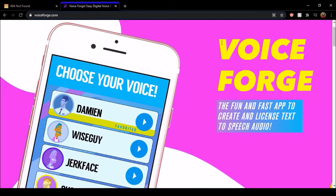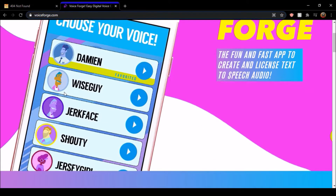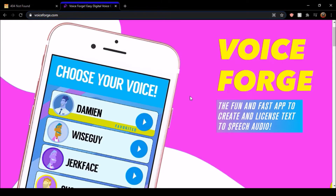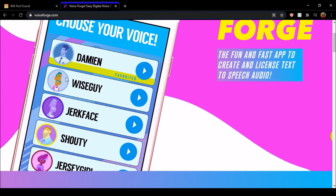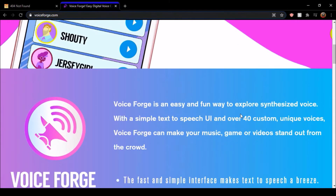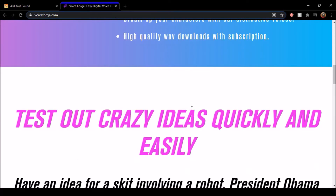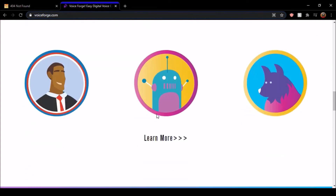They're advertising that they have an app. So if you go on the app store, they have a VoiceForge app. You've got voices like Damien, Wiseguy, Jerkface, Shouty, Jersey Girl, and all those voices. This is their new website. They recently redid it, made an app a little while back, removed the demo website, and now they only have the app.